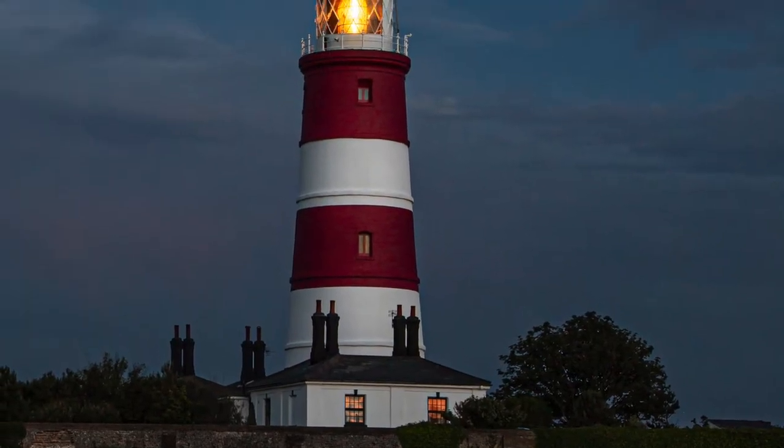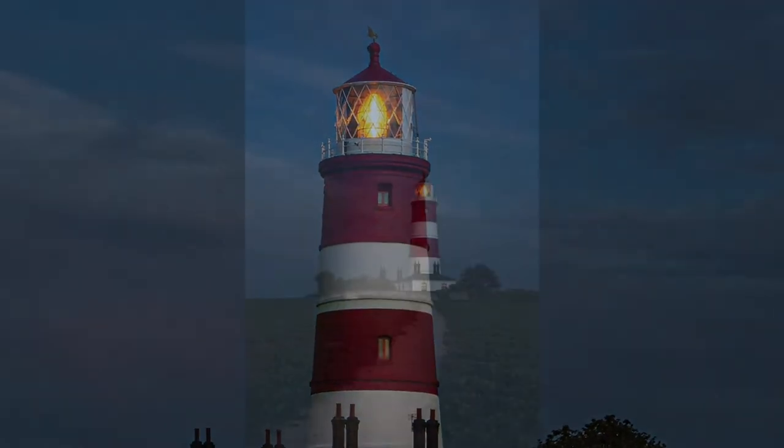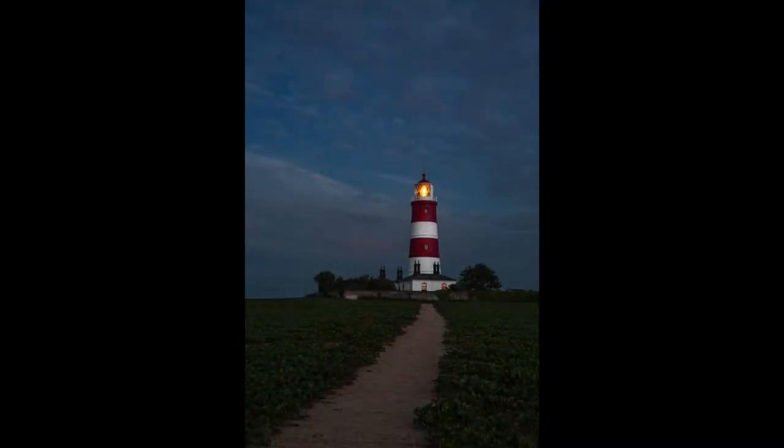During the blue hour and before calling it a day, I returned to the lighthouse itself to capture another simple shot, this time with the light shining from the top.